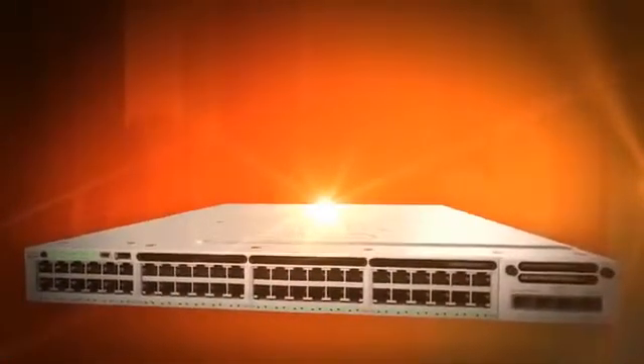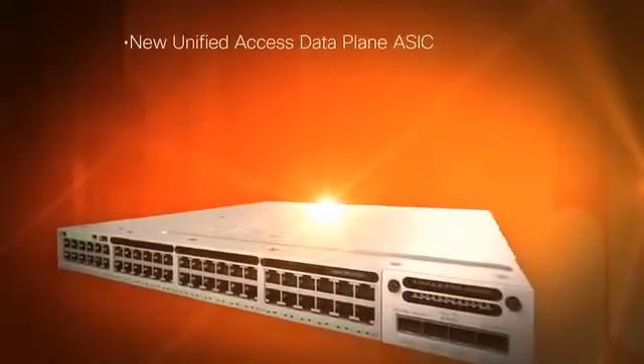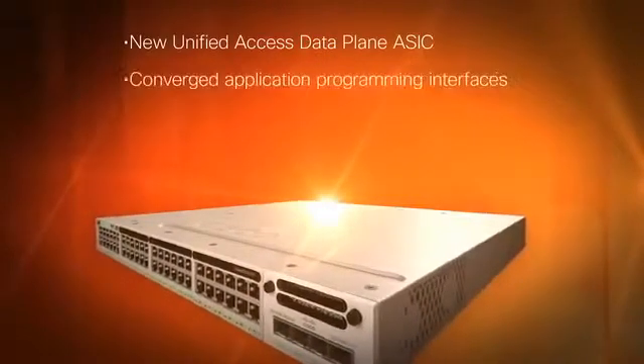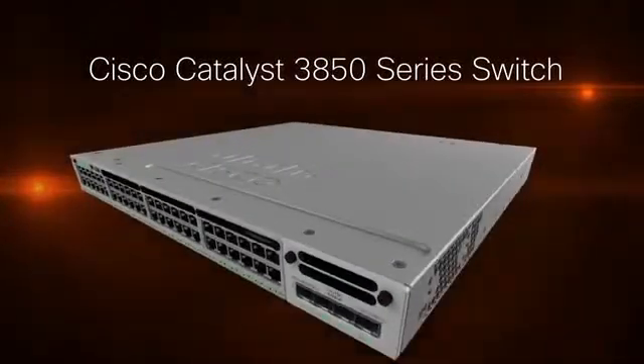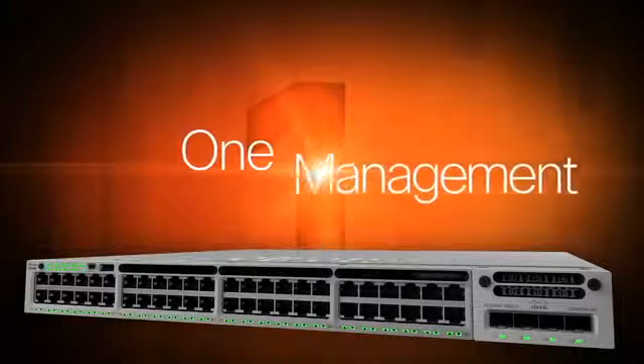The Cisco Catalyst 3850 switch has been created not only for today's dynamic network environment but for tomorrow's growing challenges. The Catalyst 3850 is built around the new and innovative Unified Access Data Plane ASIC, which provides a foundation for converged APIs, software-defined networking, and Cisco onePK — providing customer investment protection.